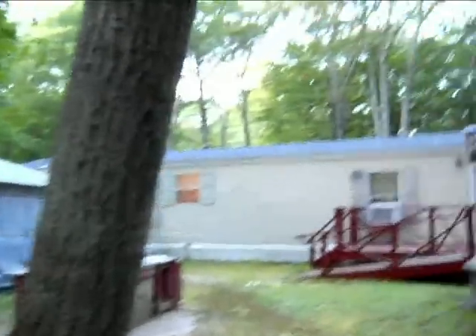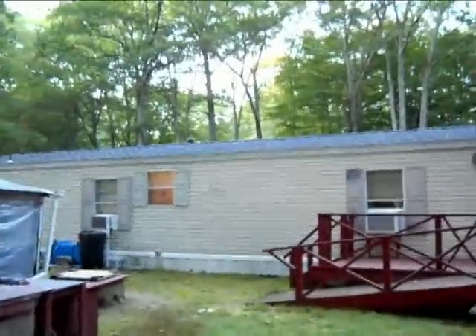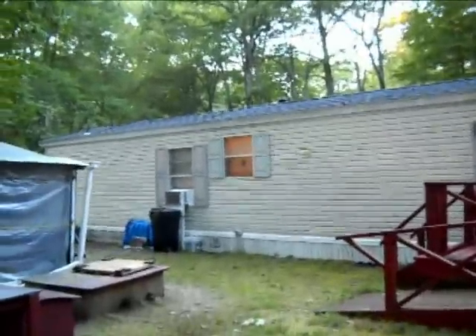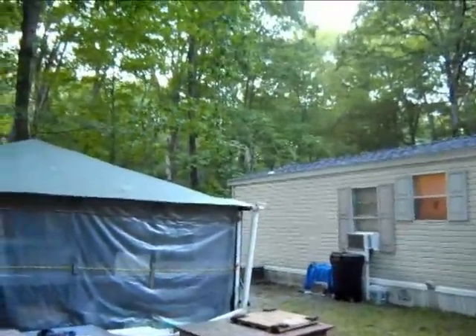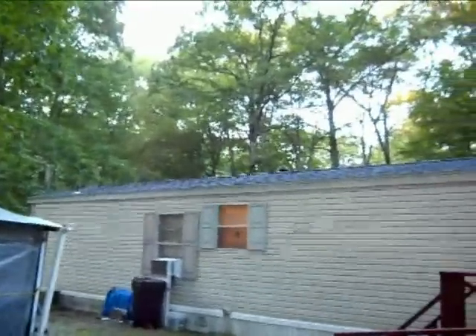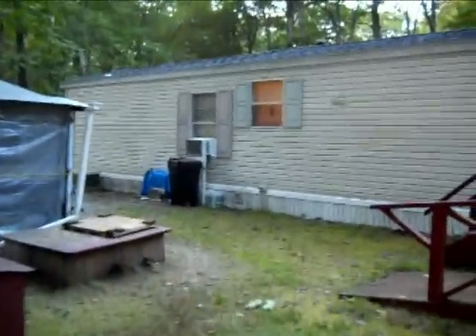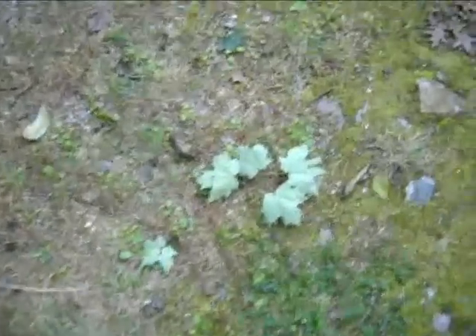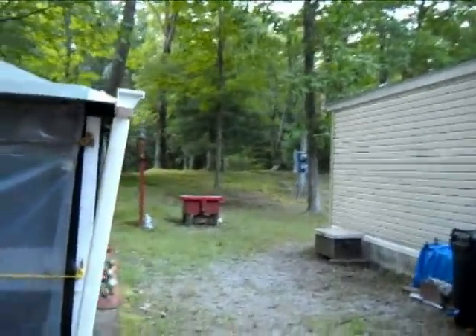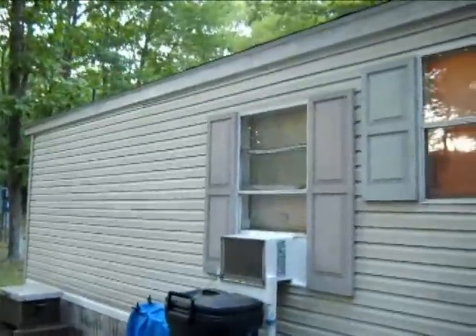I wanted to get some videos of this, and if we're still here I'll take some videos of the aftermath. Hopefully it won't be any worse than what Hurricane Gloria was — which was a whole bunch of leaves and small branches but nothing major. Hopefully. That was in 1985; we didn't have this mobile home, we had a smaller one at that time.